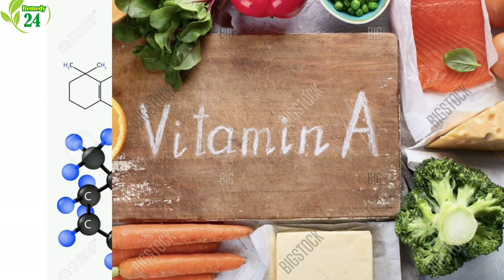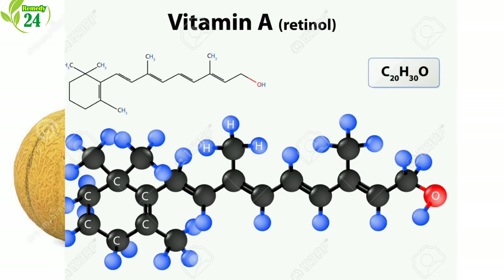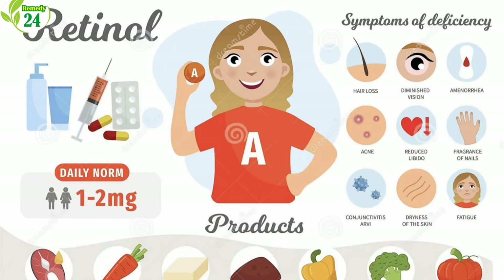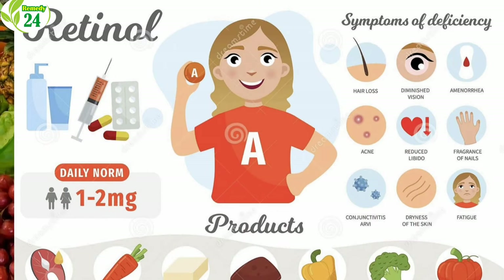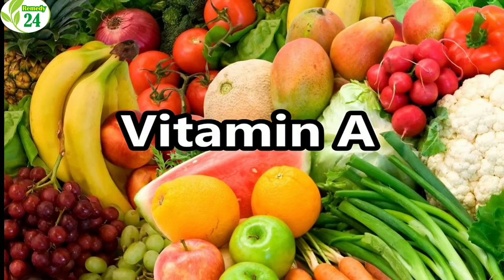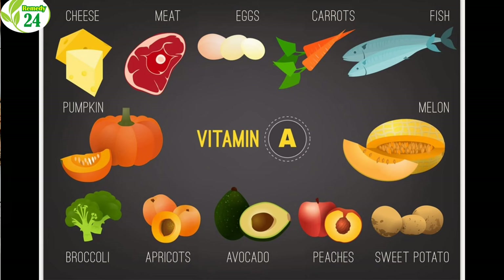It is important to note that vitamin A from plants is not the same as the activated form of vitamin A. The plant form is called provitamin A, and the activated form is called retinol. In the intestinal mucosa and the liver, vitamin A is converted into its activated form and bound to a fatty acid. The type found in plants is called beta-carotene.